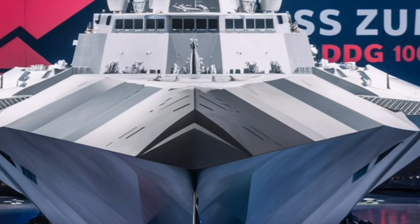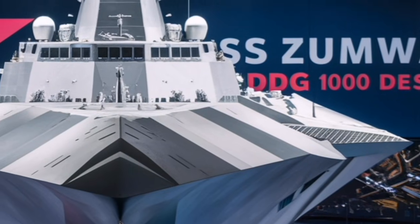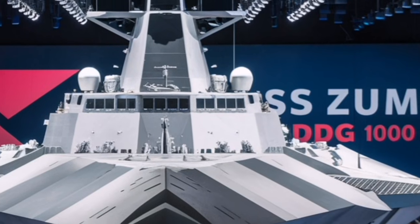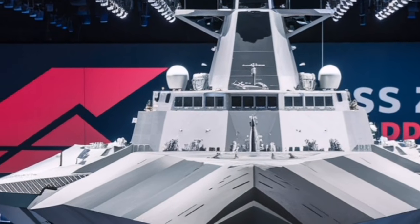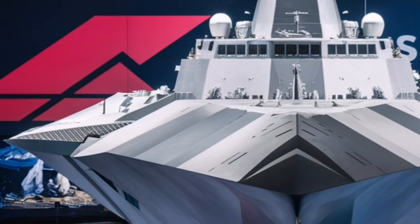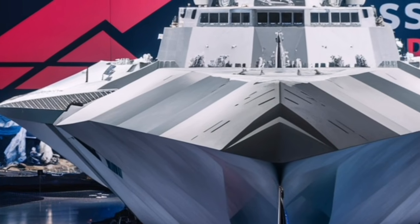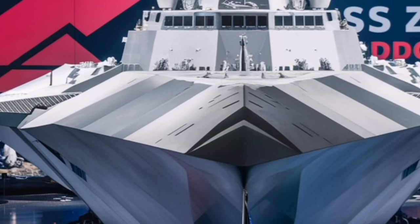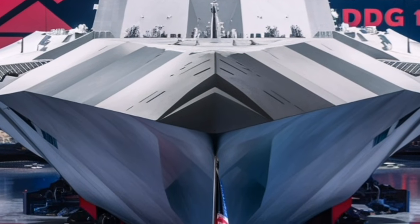Taken together, the 2026 USS Zumwalt isn't just a warship — it's a floating technological ecosystem built to evolve with future naval strategy. Its blend of stealth geometry, enormous electrical power reserves, integrated computing, flexible mission loadouts, quiet propulsion, and long-range sensing makes it one of the most advanced surface vessels on the planet.